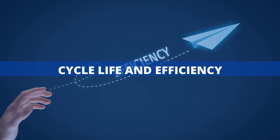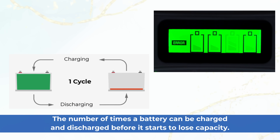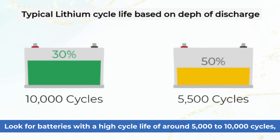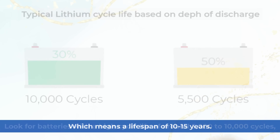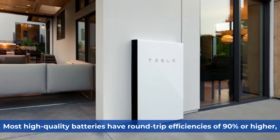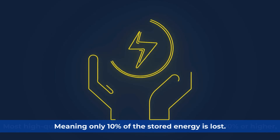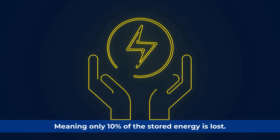Cycle life and efficiency: another key factor is cycle life — the number of times a battery can be charged and discharged before it starts to lose capacity. Look for batteries with a high cycle life of around 5,000 to 10,000 cycles, which means a lifespan of 10 to 15 years. Most high-quality batteries have round-trip efficiencies of 90% or higher, meaning only 10% of the stored energy is lost.